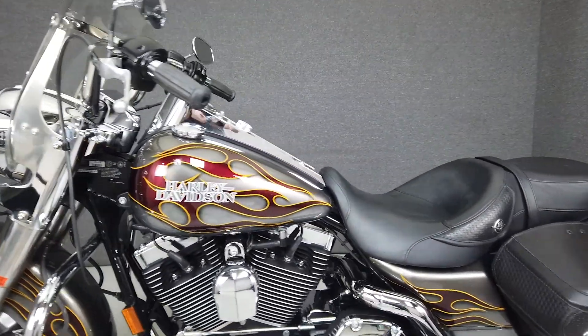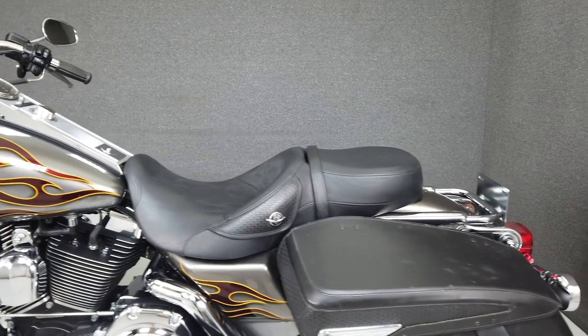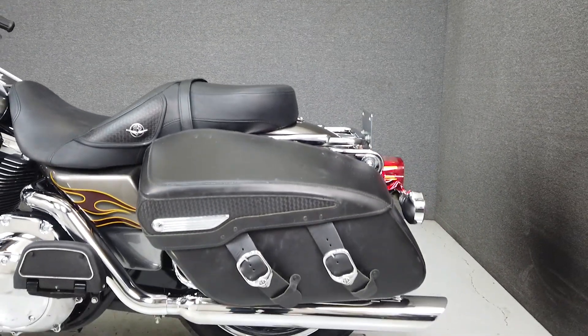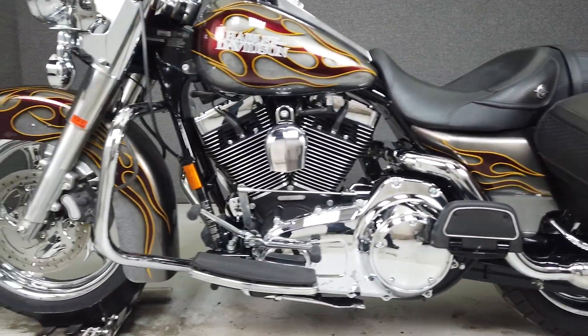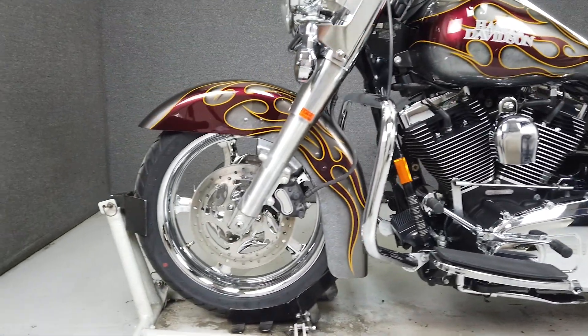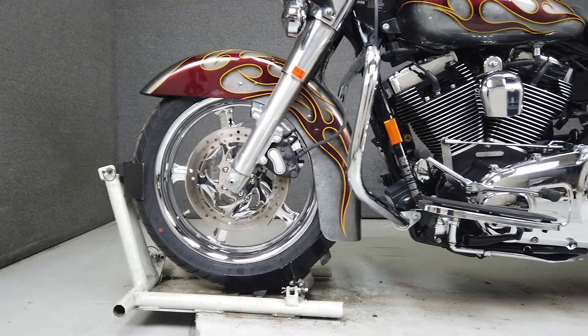This Road King Classic is powered by Harley's time-tested 96 cubic inch V-twin engine producing 92 foot-pounds of torque with a 6-speed transmission. This bike has a brand new front tire and comes equipped from the factory with cruise control and a security system with a proximity fob.